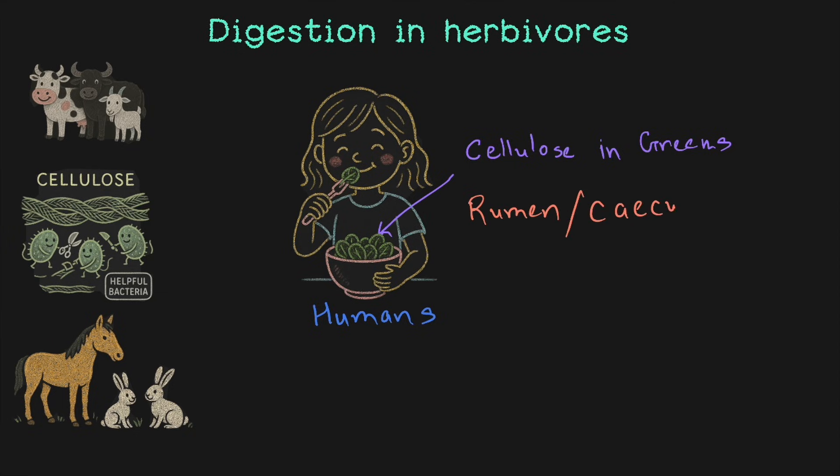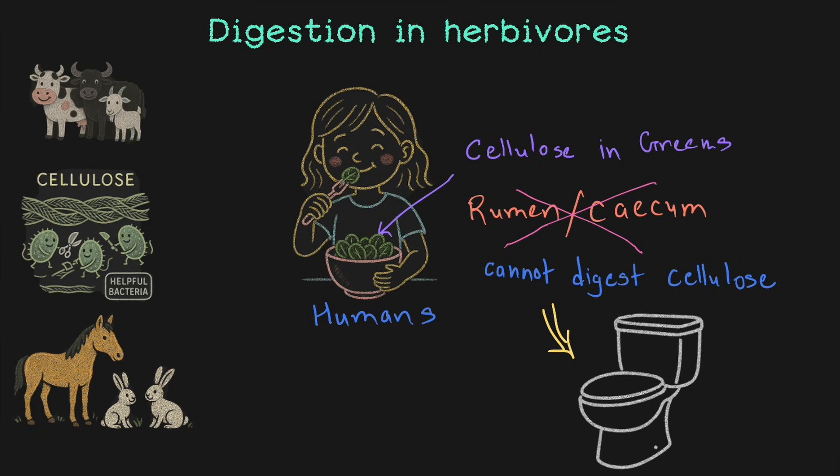What about us? We don't have a rumen or cecum, and we don't have the special bacteria in our stomach to help digest cellulose. So the simple truth is that we cannot digest cellulose. What happens to the cellulose in the spinach we eat? It just passes out as waste. Plant parts leave our body unchanged. But this doesn't mean you shouldn't eat your green veggies — we use other important nutrients from those plants, and those nutrients are super important for us.